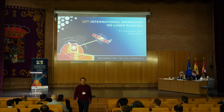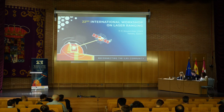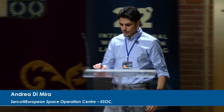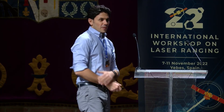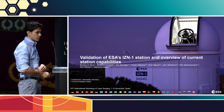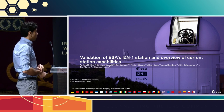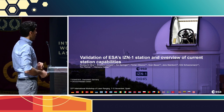For our next presenter, we have Andrea de Mira with validation of ESA's IZN1 station and overview of current station capabilities. This talk is on behalf of the European Space Operations Center, the Optical Technology Section at the Space Debris Office, the ESA Navigation Office, and DIGOS.